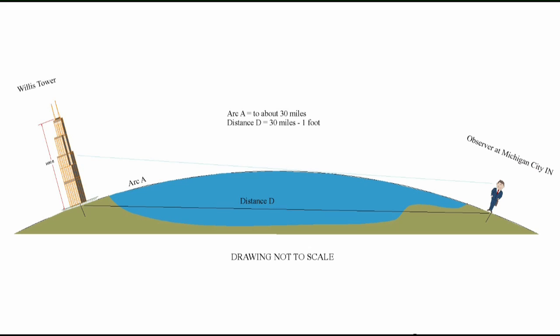This is a picture representing an observer in Michigan City looking at the Willis Tower. That faint blue line going from the observer's eye to the Willis Tower represents his line of sight that is not obstructed by the curve of the Earth. The distance is roughly 30 miles — not exact, but I'm using that number. The distance along the curvature of the Earth is about one foot more than it would be if you drew a straight line through the Earth to the observer. That seems counterintuitive, but if you've ever strung a bow, you'll understand that.